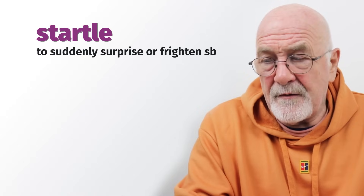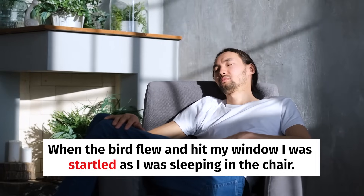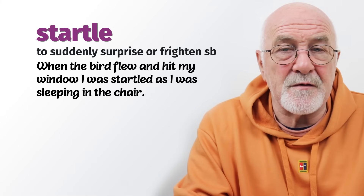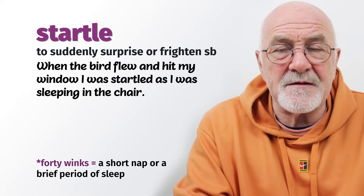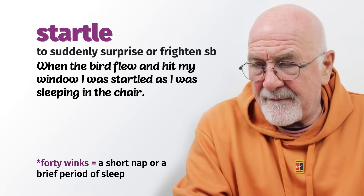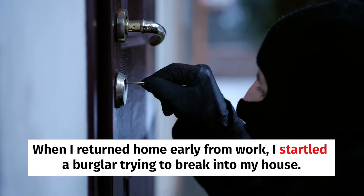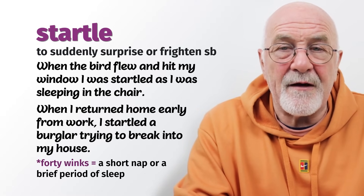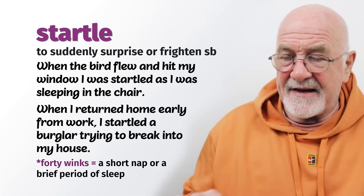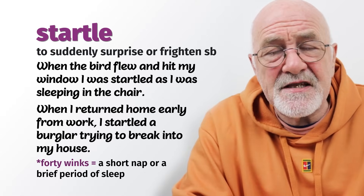To startle means to surprise someone unexpectedly. When a bird flew and hit my window, I was startled as I was sleeping in the chair — a bird had hit the window and startled me with the bang. When I returned home early from work, I startled a burglar trying to break into my house. I surprised him and he ran off, and I called the police. So to startle somebody means to surprise them unexpectedly.